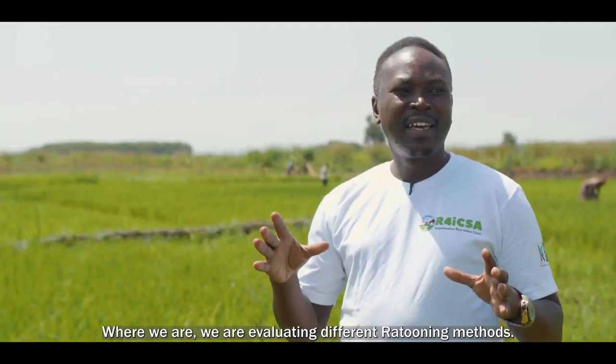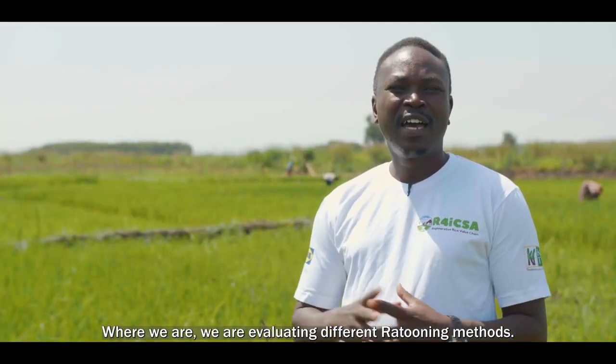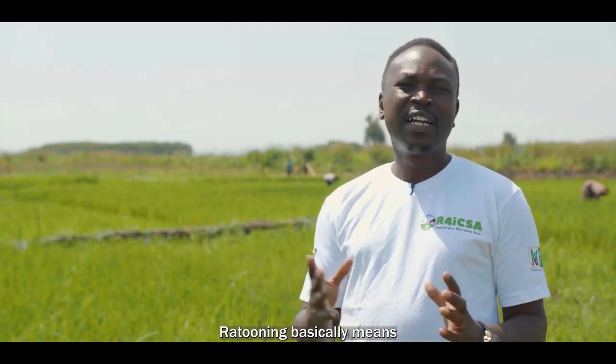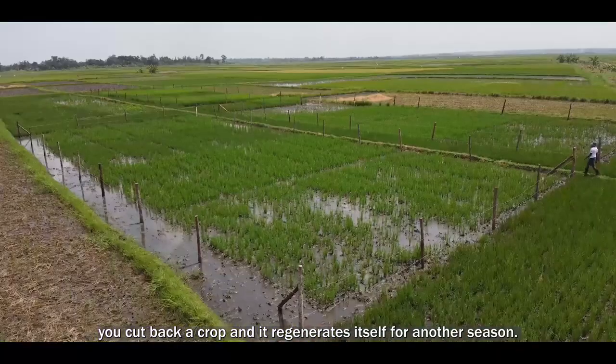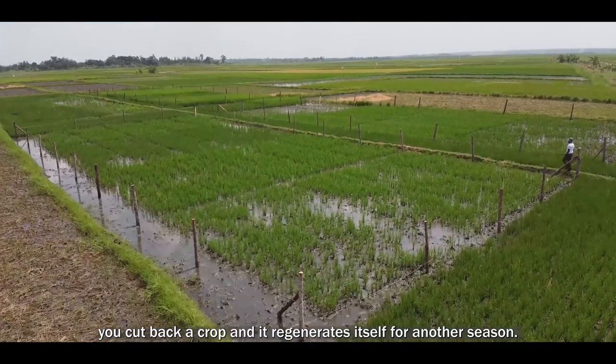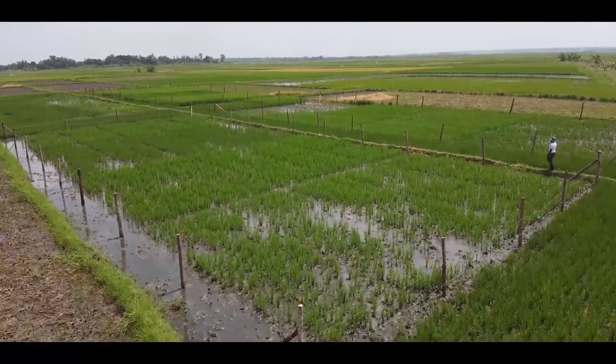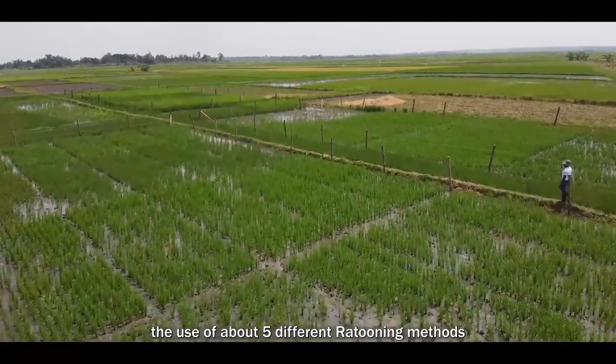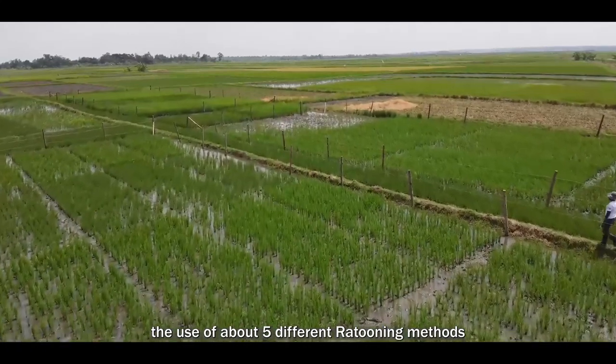We are evaluating different ratuning methods. Ratuning basically means you cut back a crop and it regenerates itself for another season. Here, we are exploring the use of about five different ratuning methods.